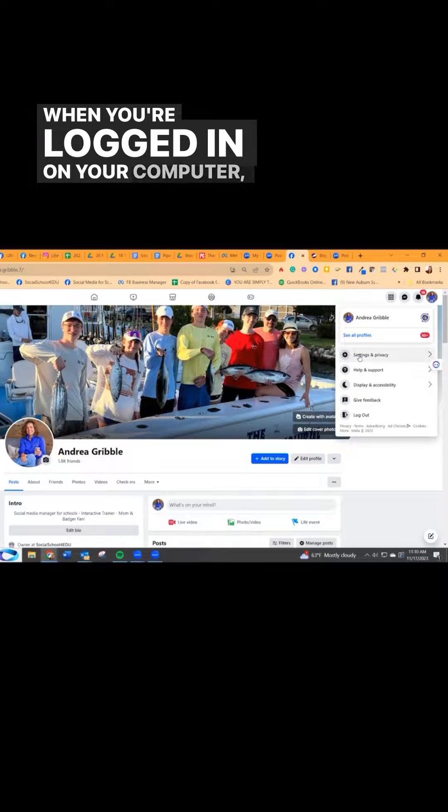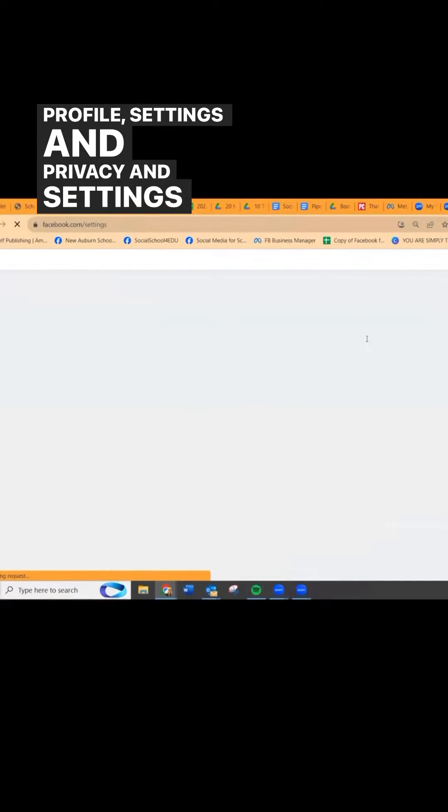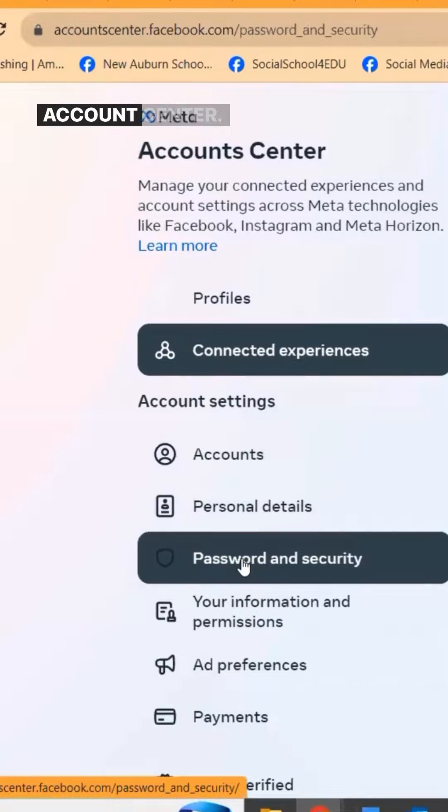When you're logged in on your computer, go up into your profile, settings and privacy, and settings, and get into Meta Account Center.